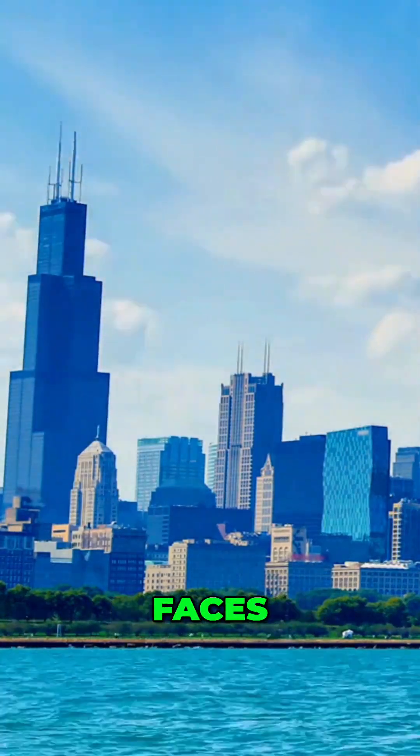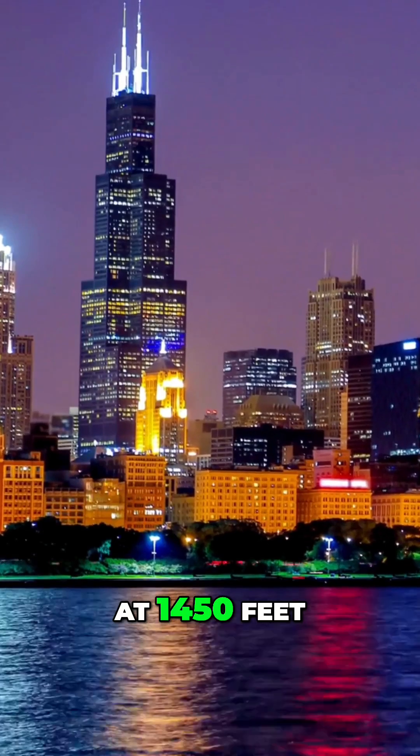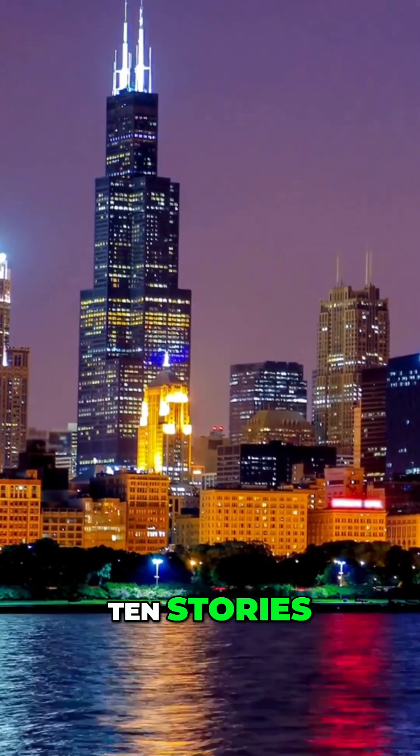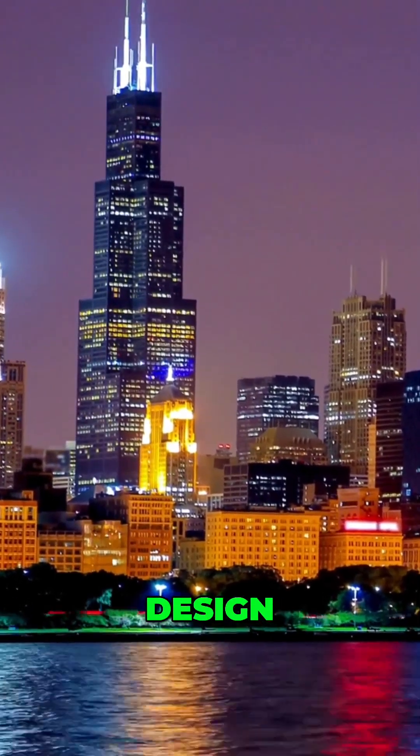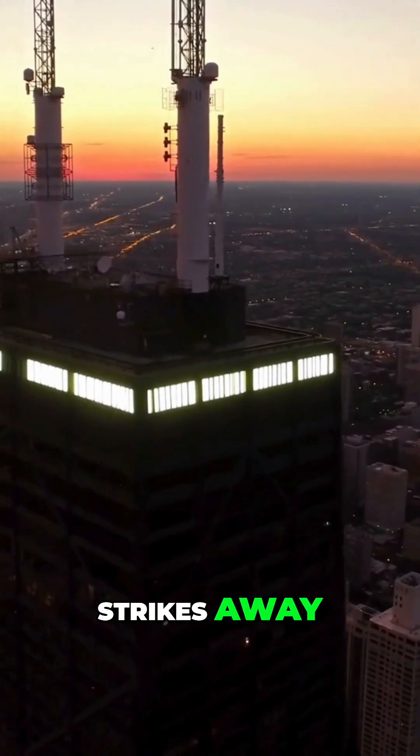Did you know that Willis Tower in Chicago faces some serious challenges? Standing tall at 1,450 feet with 110 stories, it's a marvel of height and design, equipped with lightning rods on its spire to safely handle strikes away from the building.